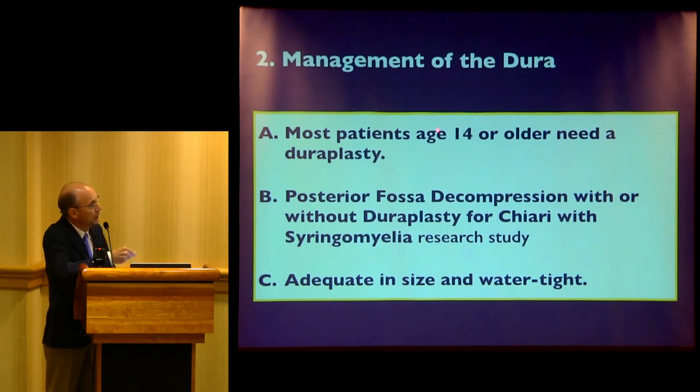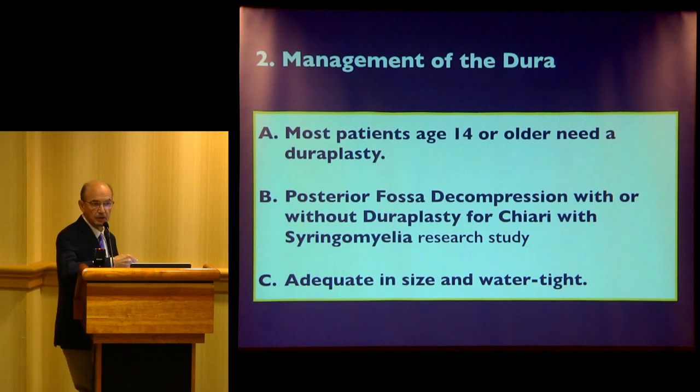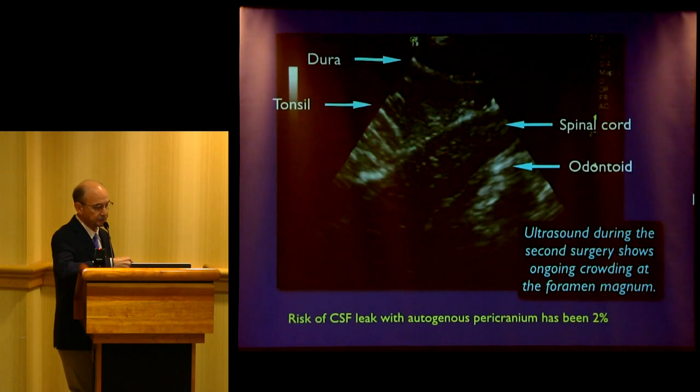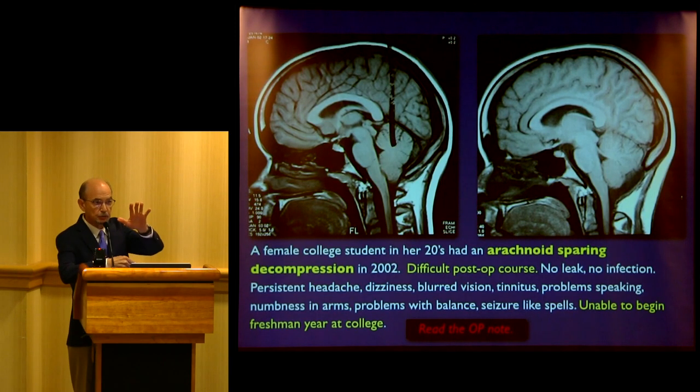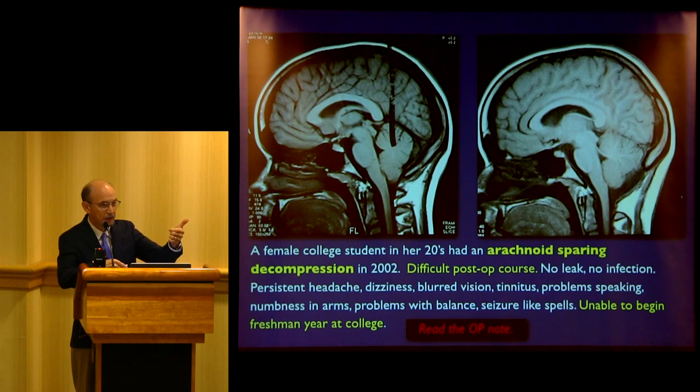An extradural decompression is completing the surgery in my view. I believe that for patients 14 years or older, duraplasty is the best option if you keep your risks low. Our CSF leak rate has been about 2% for many years, using your own tissue in a variety of techniques. There is an important study out of Washington University in St. Louis — there will be a randomized trial in younger people to see whether duraplasty is needed if you have a syrinx. If you're going to open the arachnoid, some surgeons do a duraplasty and leave the arachnoid alone, giving less risk of CSF leak and infection. But if the surgeon makes a hole in the dura, that's when trouble can start.